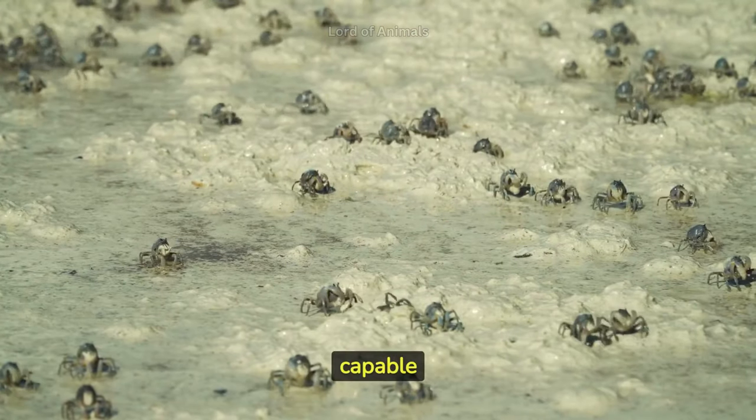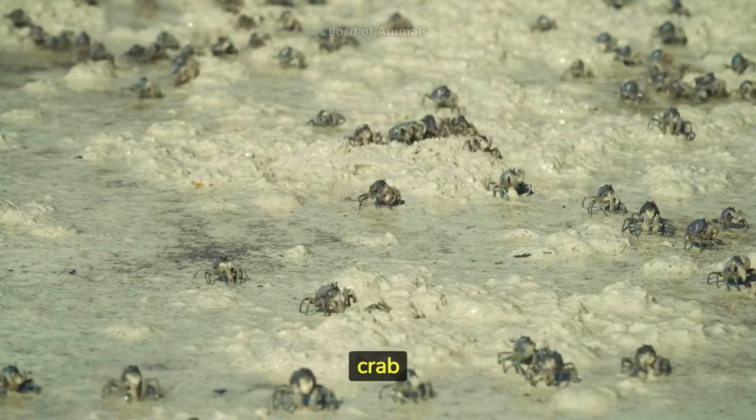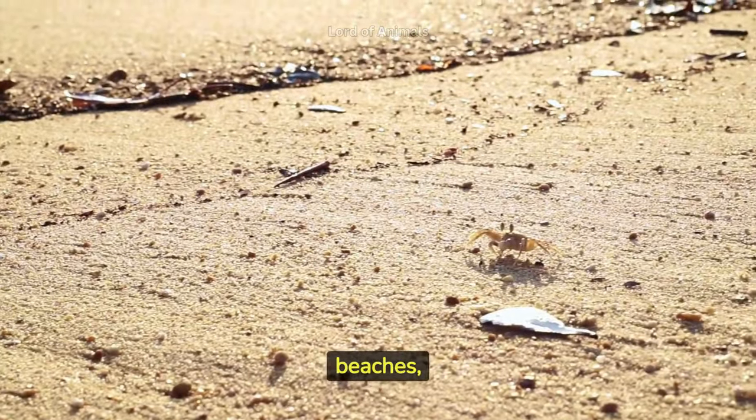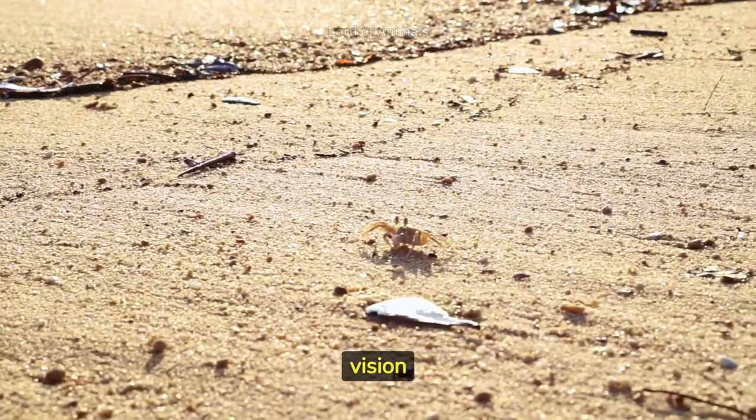Some crabs are capable of making sounds by rubbing their body parts together, creating a sort of crab orchestra. Ghost crabs, found on sandy beaches, have one eye adapted to see underwater and another eye adapted for vision on land.